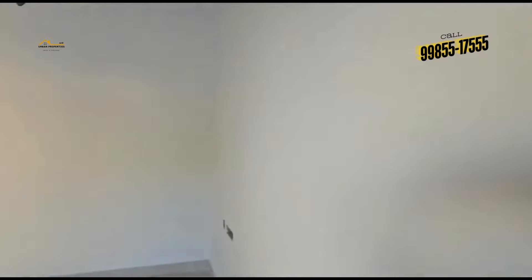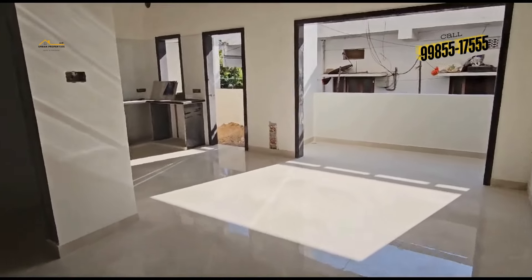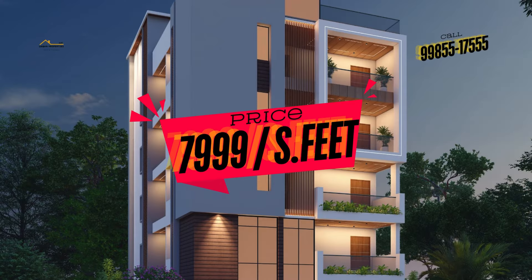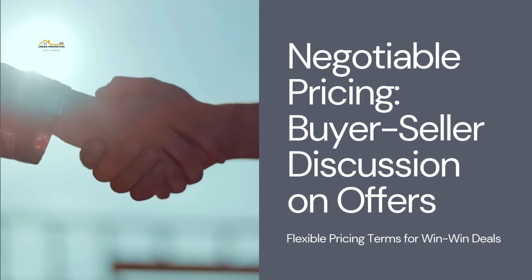We have only 4 flats, and currently only 2 flats remain. Finally, the price is ₹8,999 per square feet. It is a purely negotiable price and conditions apply.